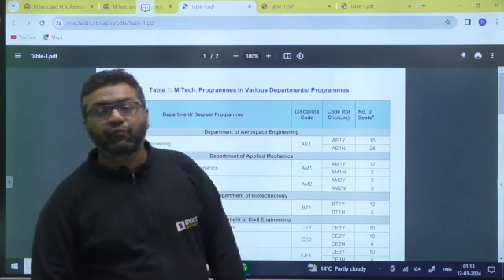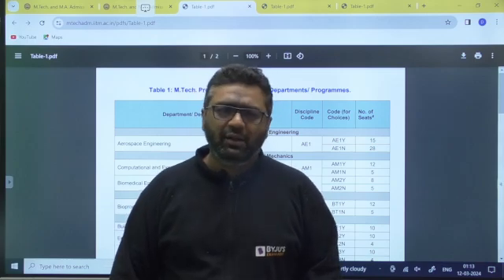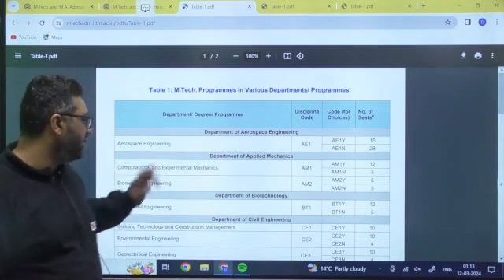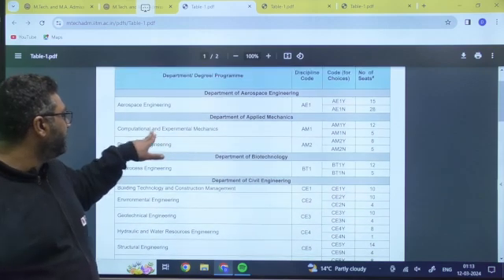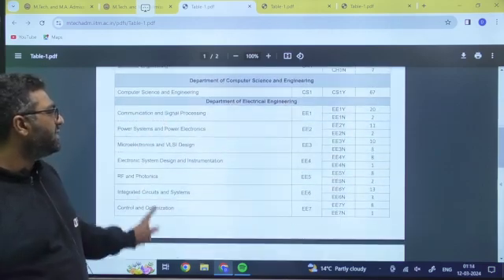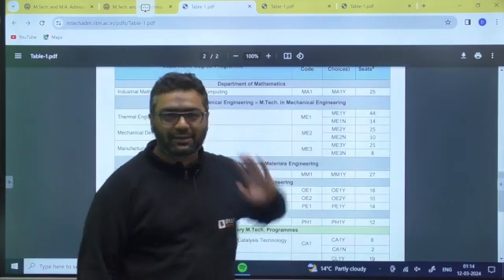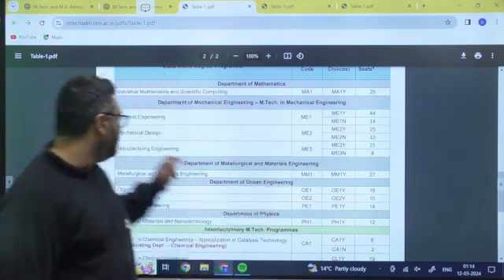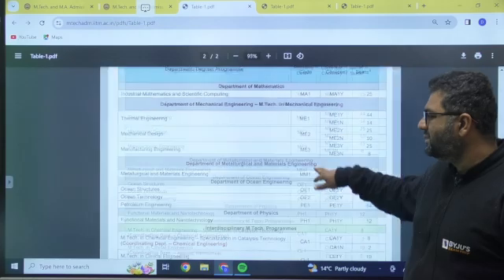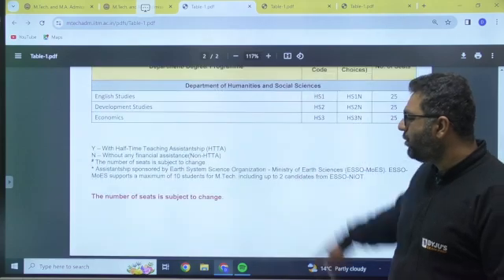N category is for candidates not taking any stipend — they are sponsored candidates or those coming from PSUs or other government organizations. We are majorly talking about the Y category. For Y category: aerospace has 15 seats, applied mechanics computational has 12 seats, biomedical has 8 seats. You can check for biotechnology, civil, chemical, computer science, and electrical engineering as per your branch. For mechanical, thermal engineering has 44 seats, design has 25, and manufacturing has 25. Metallurgical and materials science has a separate department, and there are also ocean engineering, physics, and interdisciplinary programs.